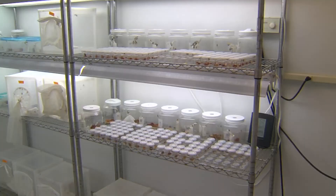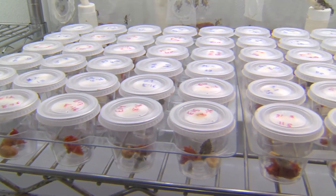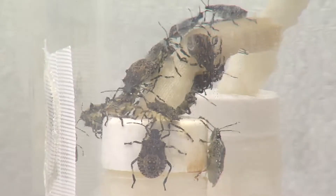Scientists work with bugs that are raised here in a room that provides the perfect stink bug climate. These bugs live in cages and are fed a well-rounded diet, which allows scientists to experiment on bugs that are the same age and sex. That's primarily why we use our colony — it's a source for known individuals for experiments.